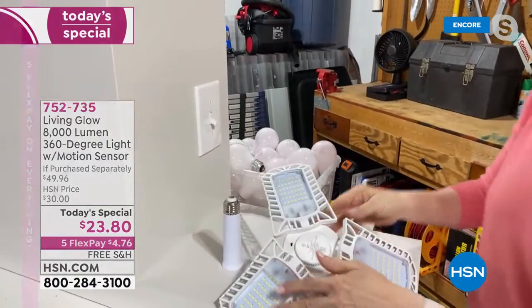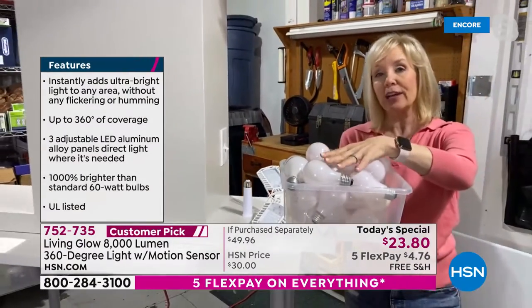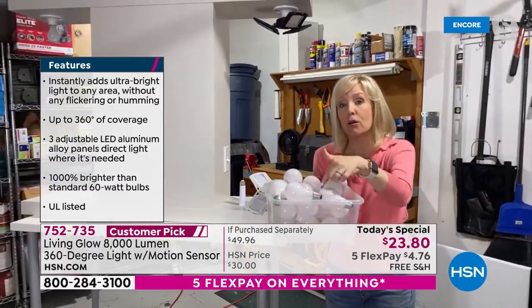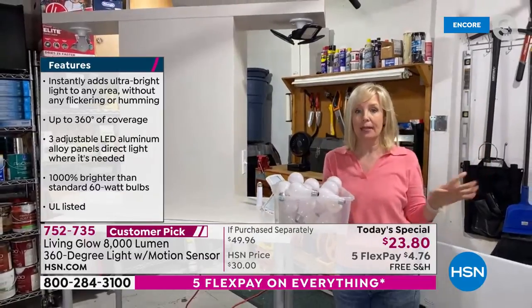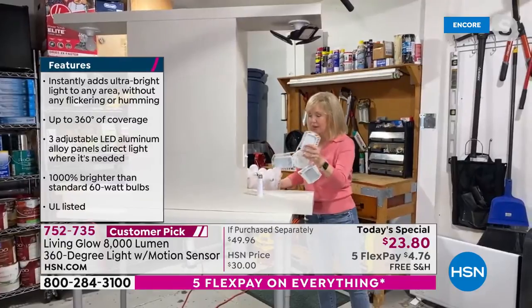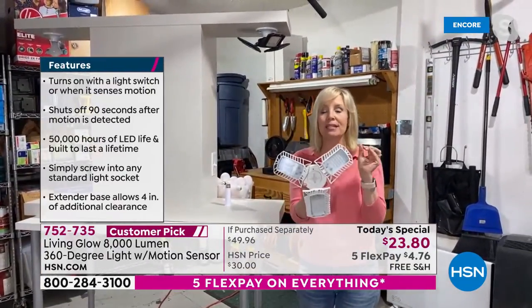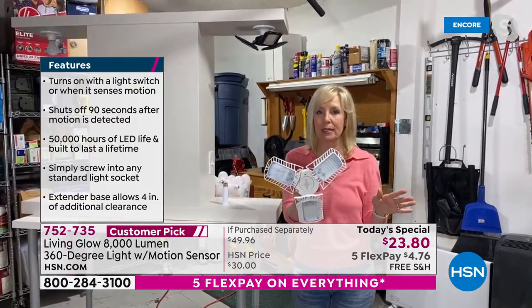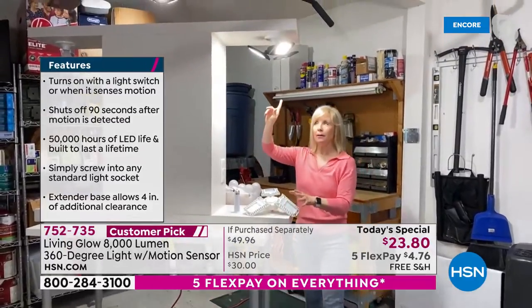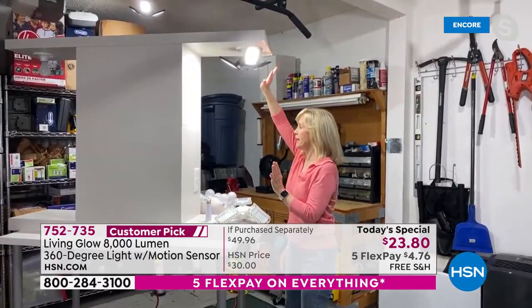We have two lights in the garage and there are 20 bulbs in here — regular incandescent bulbs. To get the same amount of light, I would have to have 20 bulbs screwed in. But with the Living Glow, because these are LEDs, they are extremely low energy consumption. You don't have to worry about breaking the bank. You can angle these where you need it. And there's the motion — it's on a 90-second timer or as long as there's motion.